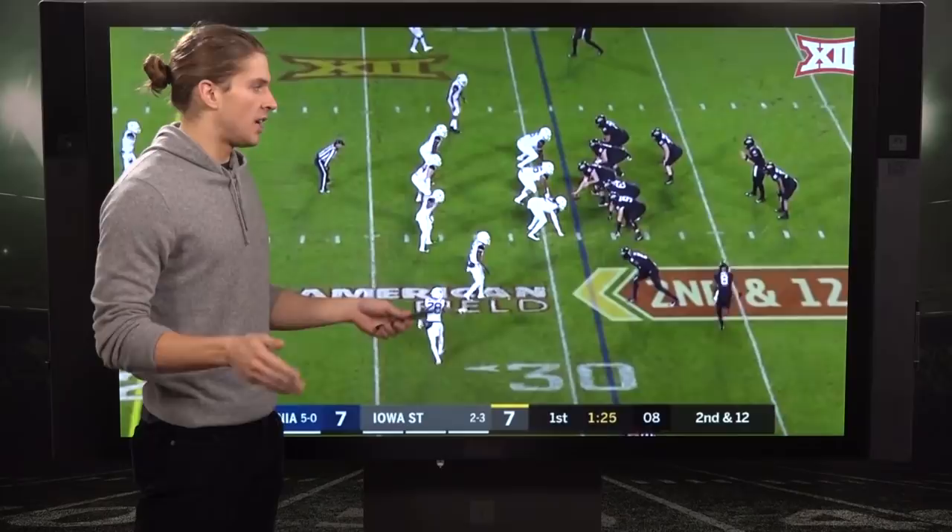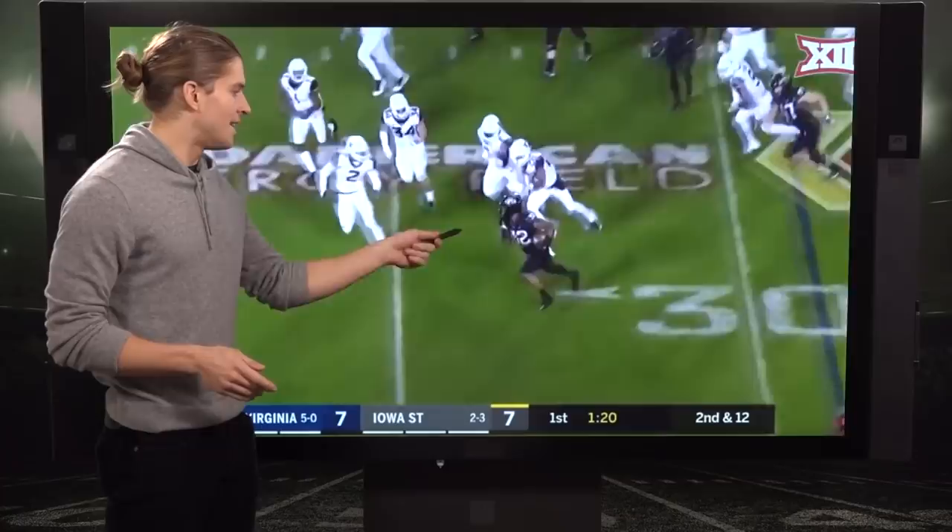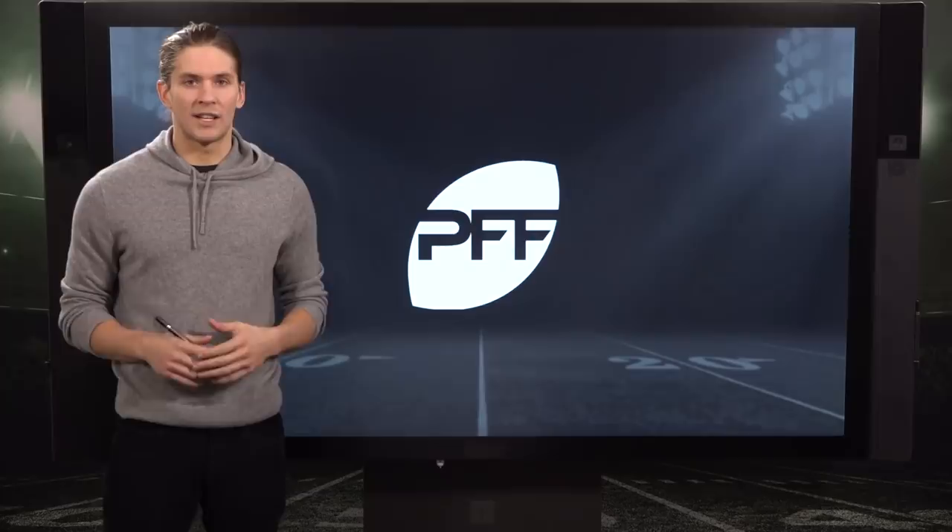Yes, I get that it's Big 12 defenders, but this run should be going nowhere. He turns it into a big positive gain because he can continually churn that sort of yardage — and that's going to translate to the NFL level.